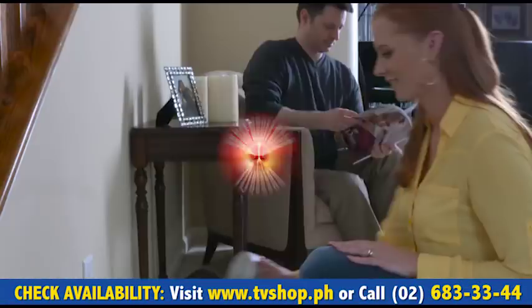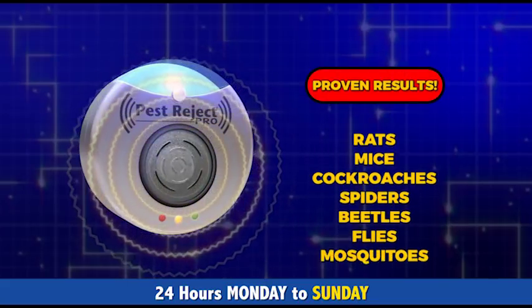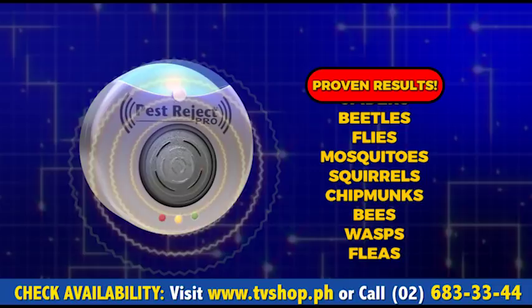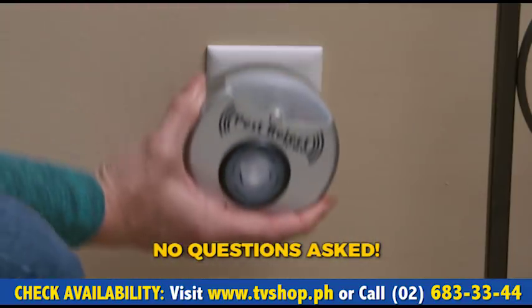And here's our promise — try Pest Reject Pro for a full 30 days. And if you don't agree that it's the perfect system to get rats, mice, cockroaches, spiders, beetles, flies, mosquitoes, and all kinds of bugs out of your home, then simply send it back for a full refund. No questions asked. You've got absolutely nothing to lose.